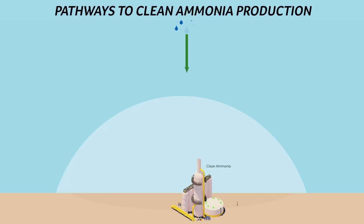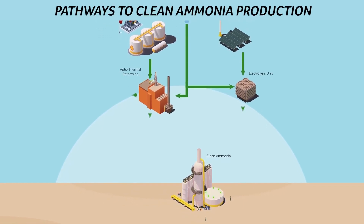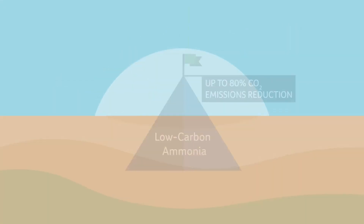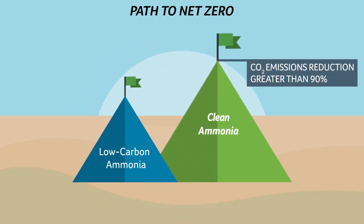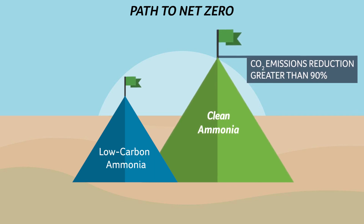Looking to the future, we are considering building the world's largest clean ammonia production facility at our Geismar location. This new facility would utilize the next generation of ammonia production technology that will capture and permanently sequester 90% of CO2 emissions in dedicated geological formations.